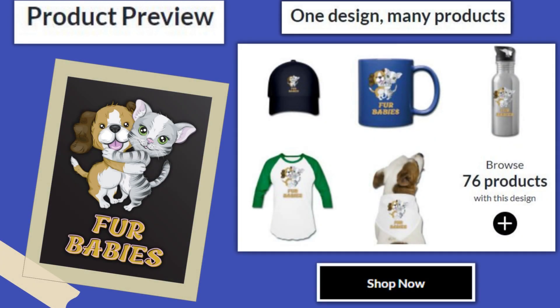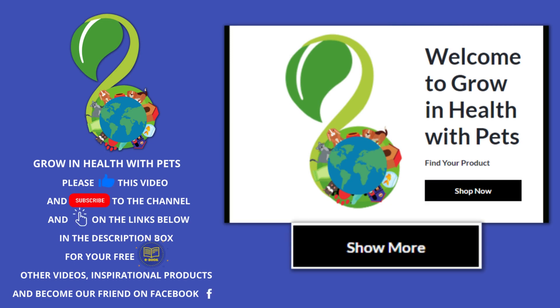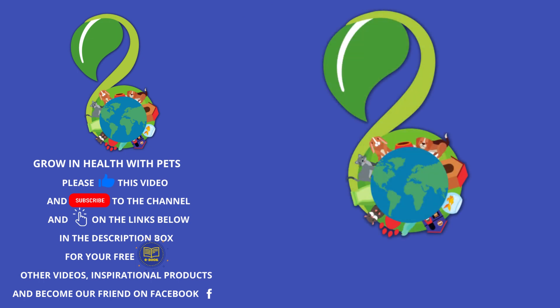Thanks for joining me to grow and health with pets. And remember the link below to our online stores for pet products just for you. Thanks, and keep growing and health with pets.